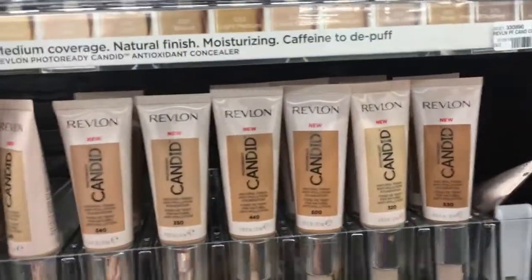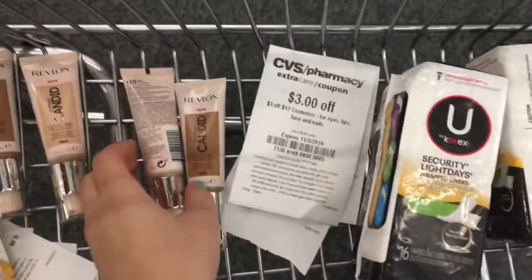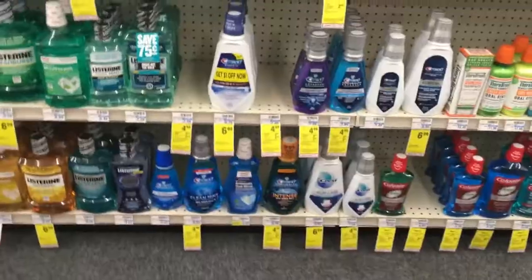I'm also deciding to grab two more Revlon Candid foundations for my card, since I got the first ones on my mom's card. I have the same CRTs as my mom does. Stay tuned until the end of the video because something went wrong with this deal. Meanwhile I'm picking out a different foundation because the first one I put back was ruined.